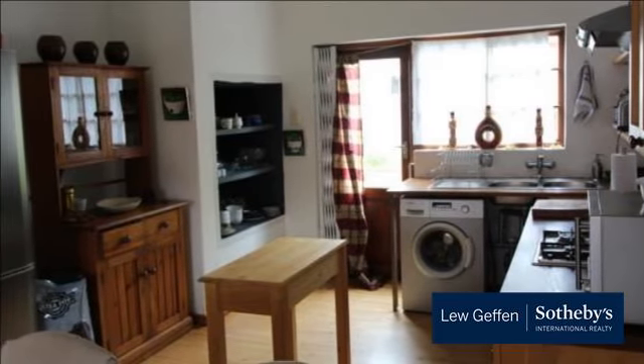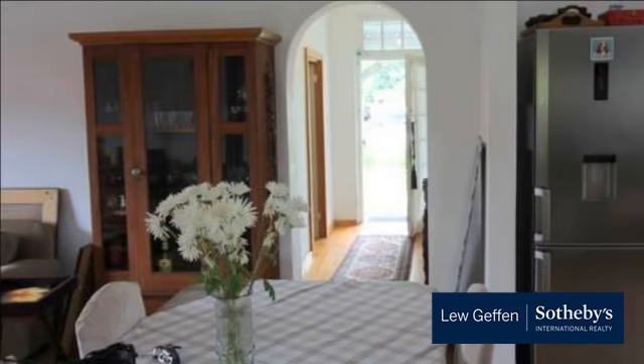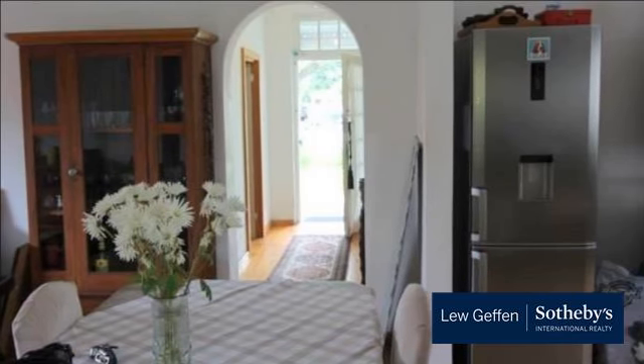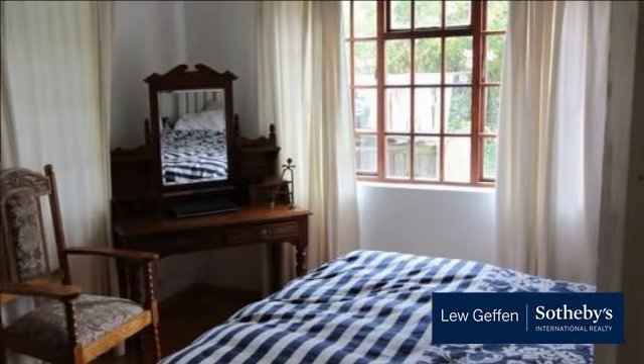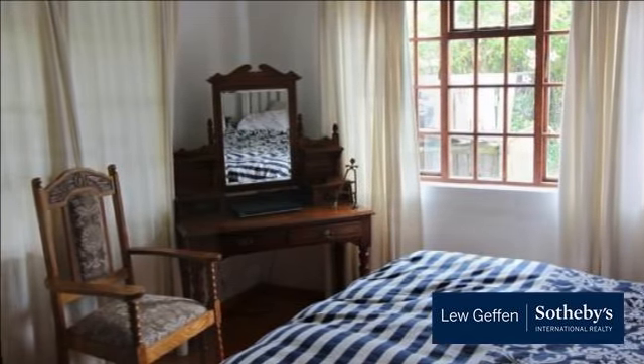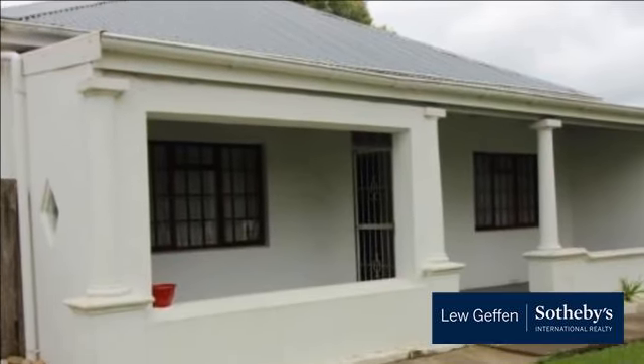A study makes working from home a breeze, yet can be converted into a third bedroom for the bigger family. Set in a popular street in this sought-after suburb, close to all major amenities. Add this lovely home to your property shopping list. For more information on this property or to arrange a viewing, please contact us.